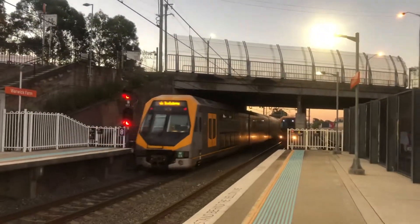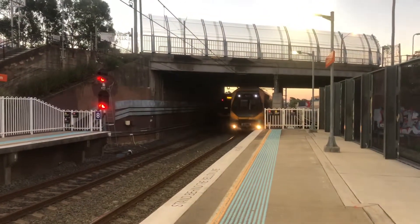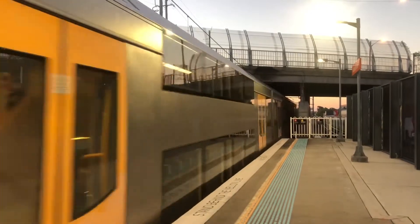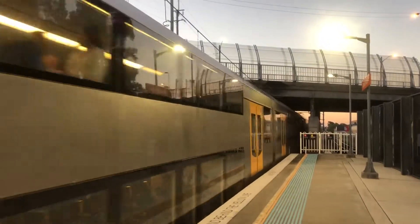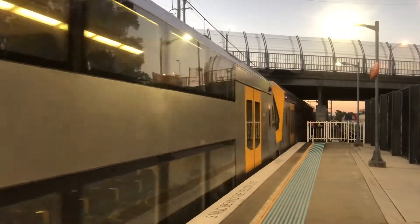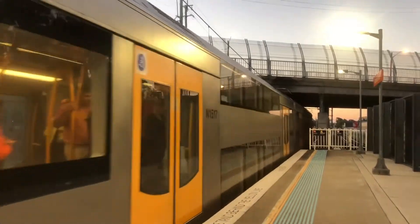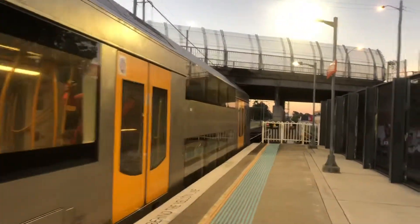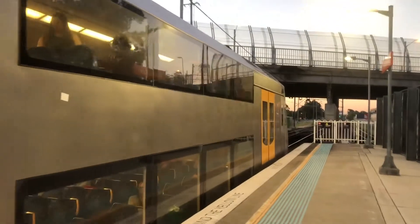Rear half is M15. M10 now departing into platform number 2 — sister set to M11, or sister set as well: M9. Leppington service. Three sister sets: M11, M10, M9. Wow, lucky.